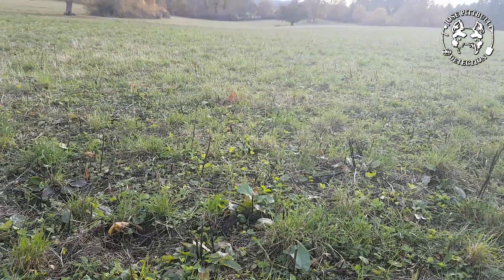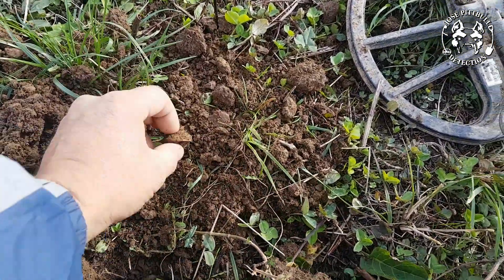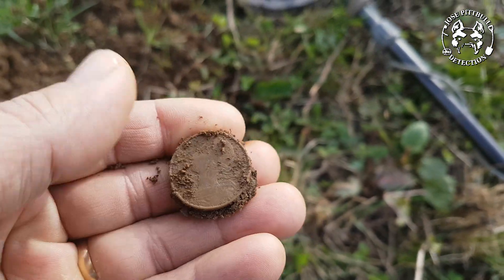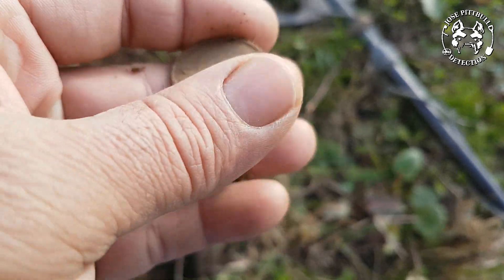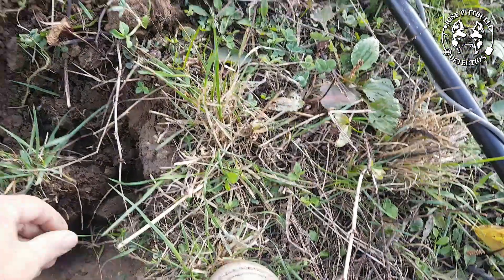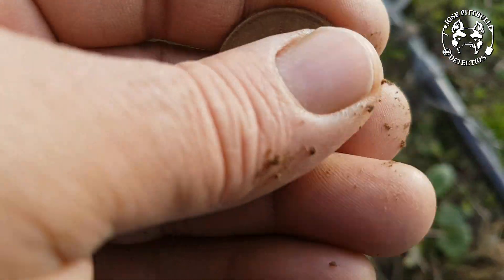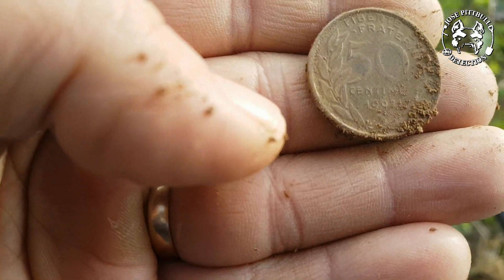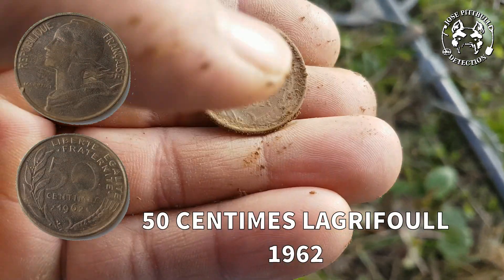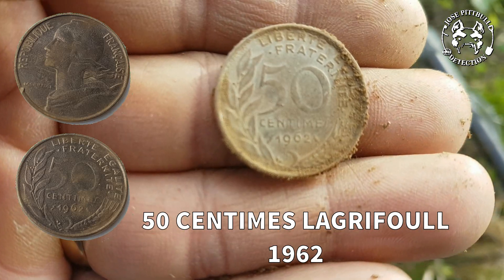Allez, ça fait 3 minutes que je suis entré, un petit son à 18, dans un trou d'une bonne vingtaine de centimètres, et ça se trouve ici. Premier trou, première monnaie, et c'est du récent. 50 centimes, la griffoule. 1962 je crois. C'est cool, ça démarre pas mal.